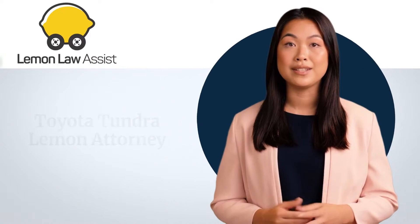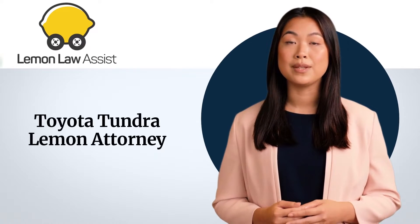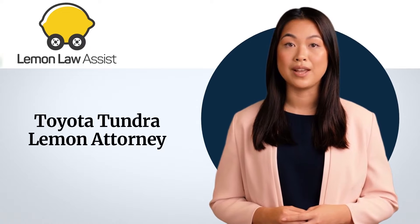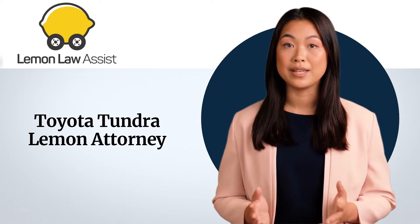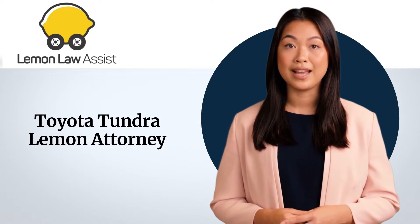Welcome to Lemon Law Assist YouTube channel. Today we are going to tell you about the topic which is called Toyota Tundra Lemon Attorney. We will also tell about common issues in Toyota Tundra models, what you should do, and how Lemon Law Assist can help in your lemon question.